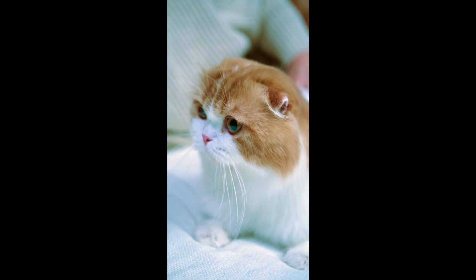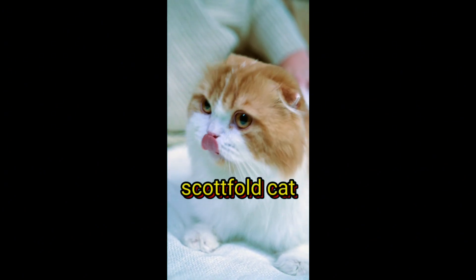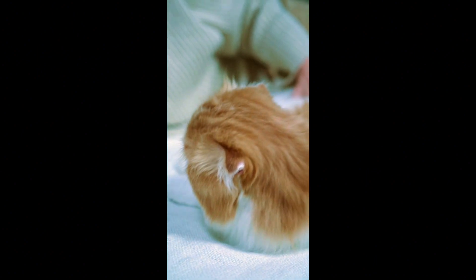Next in line is the Scottish Fold. This breed is known for its unique folded ears, giving it an adorable and distinctive appearance. Combining cuteness with a sweet temperament, Scottish Folds are a breed that's hard not to love.